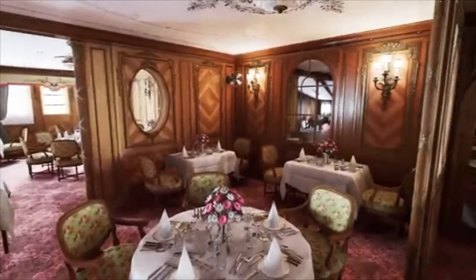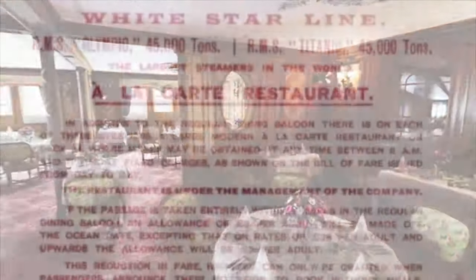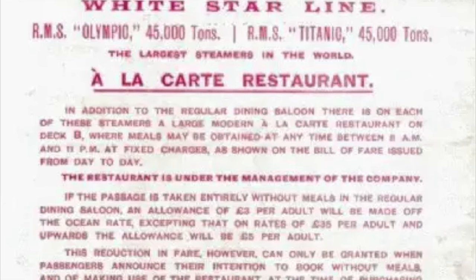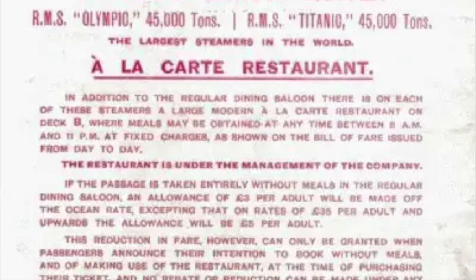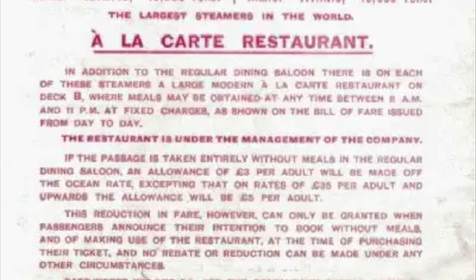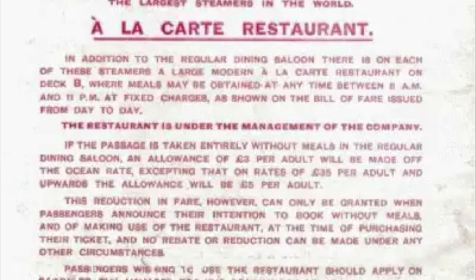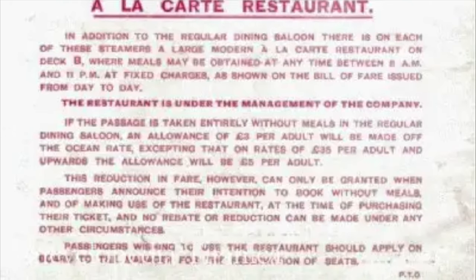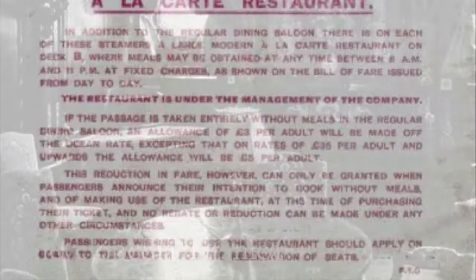Visiting the restaurant was not included in the price of a first-class ticket, so passengers had to book and pay separately to dine there. According to a 2010 article by The Scotsman newspaper, the cost of a ticket to the restaurant would be around $4,500 — roughly the same amount as booking a millionaire's suite back in 1912.